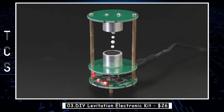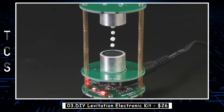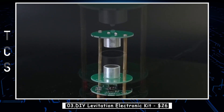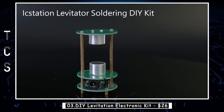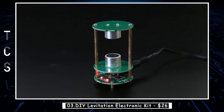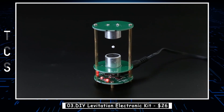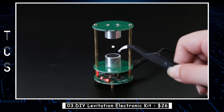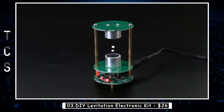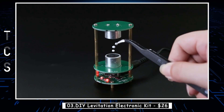Introducing the DIY Levitation Electronic Kit, the ultrasonic suspension standing wave controller. Designed for DIY electronics enthusiasts, this kit provides an exciting opportunity to exercise your hands-on abilities while having fun. It's also an excellent choice for school education practice. With the ultrasonic probe and suspended foam ball, our kit offers 24 hours of suspension stability. Even when lying down, the foam ball remains suspended, creating a fascinating visual effect.